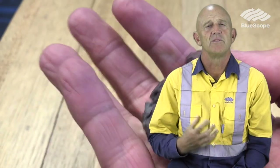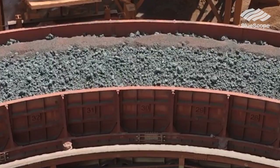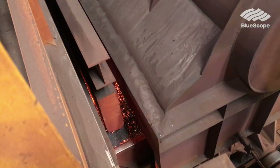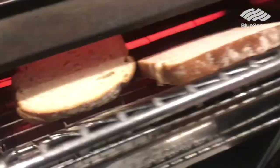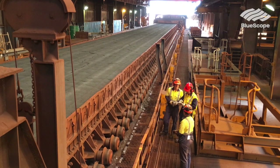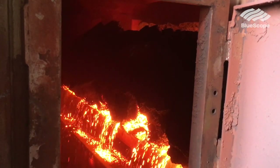When we process our raw materials we can't use anything that's fine or powdery because it might clog up our furnaces. We have to make it into a hard rock that allows gases to pass through it. We make this hard rock called sinter in much the same way as another type of toaster — one that you might have seen in hotel restaurants. The raw material mix travels along a bed whilst heat is pulled through it, baking it together before crushing it up to the correct size.